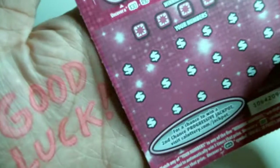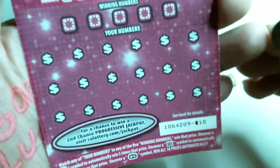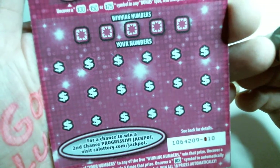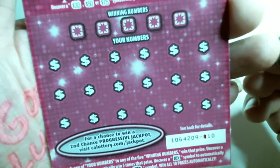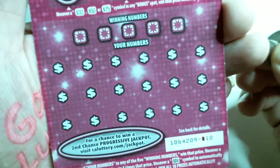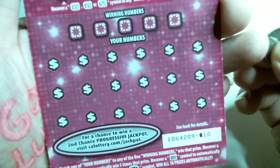Good luck finding the win symbol. I'd like to thank those of you who viewed my previous content, and also thank the new and returning viewers — welcome back. Hope you enjoyed the show. Now it's time to see if we can triple something, hopefully a jackpot.